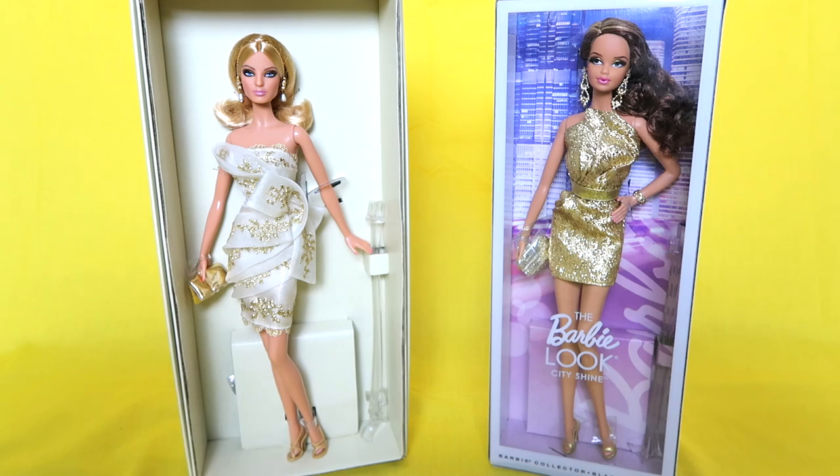What do you guys think? Let me know in the comments. Don't forget to subscribe to become a tomato, and check out the rest of my doll comparison videos — they're all really fun. I love you guys so much, I'll see you next video.